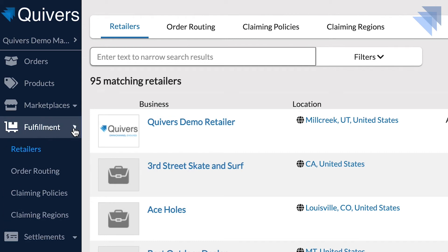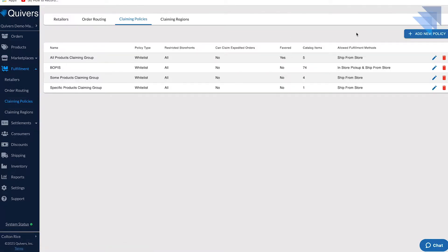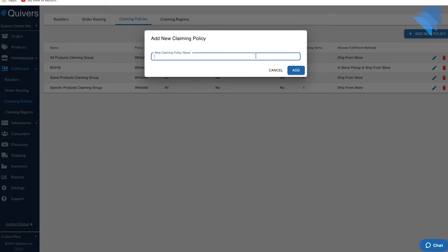Let's take a look at how it works. To set up in-store pickup in the Quivers software, you simply navigate to the fulfillment section and set up a new claiming policy for in-store pickup.